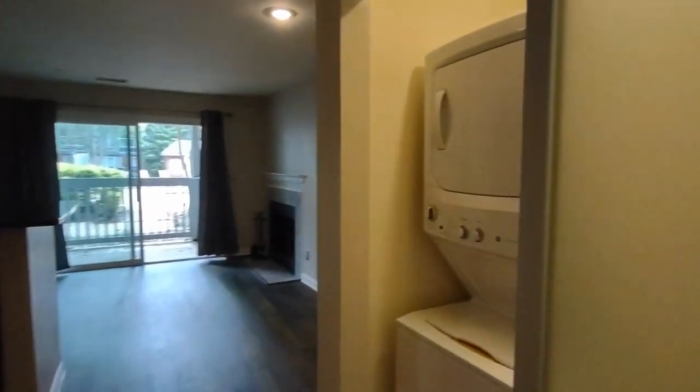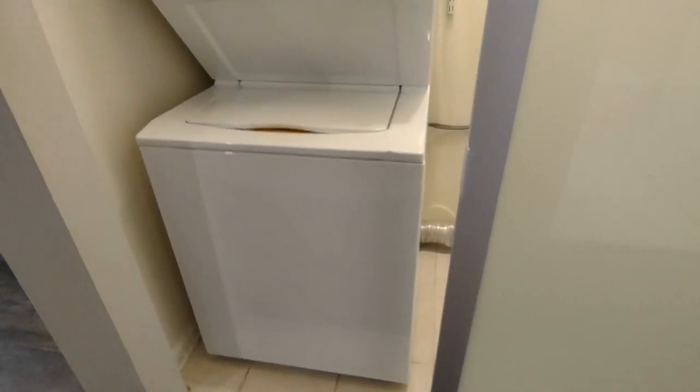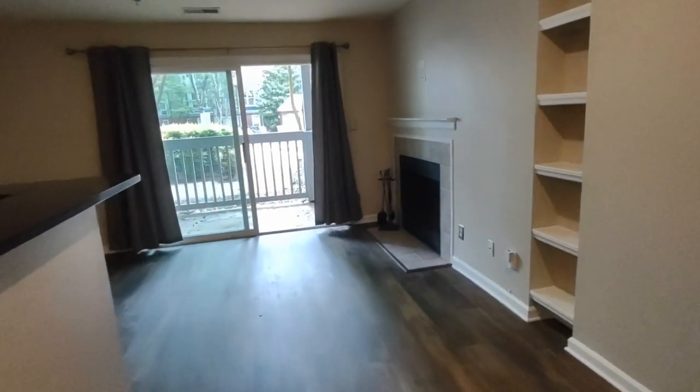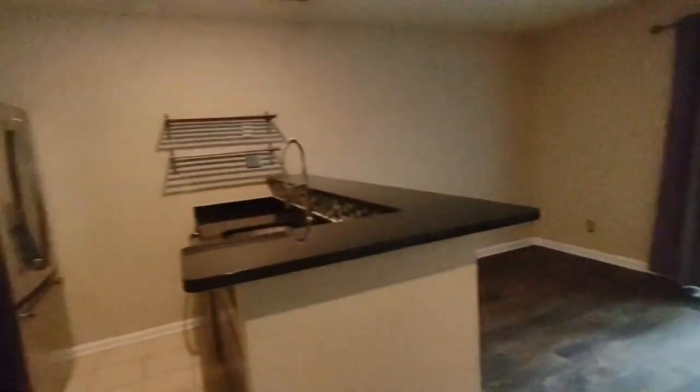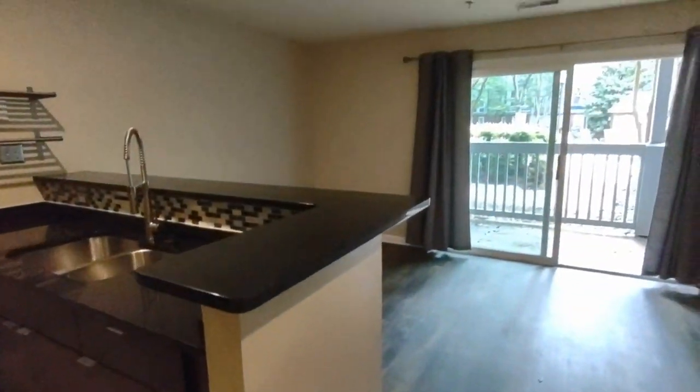Further into the unit to our right, you see the washer, dryer, and the laundry area. We have a kitchen to our left with matching appliances, ceramic tile flooring, and it opens up to a living room area.